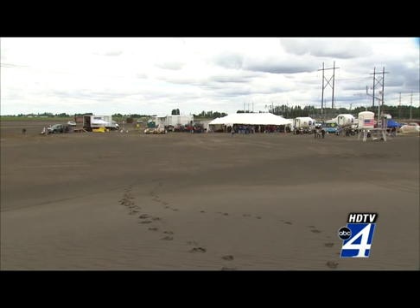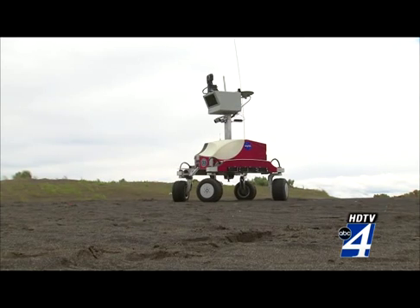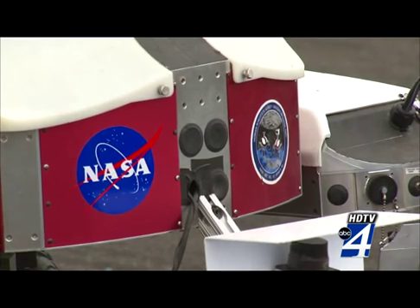These sand dunes in central Washington beat out 15 other sites. NASA is testing robots around the clock for their next mission to the moon. The scale of this site, the terrain of this site, is something you just can't find in most places in the world.